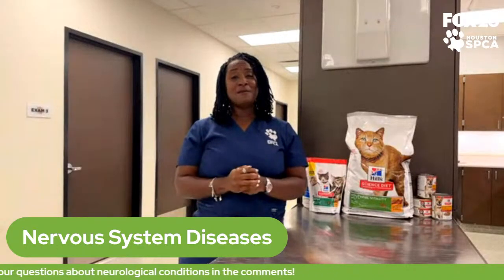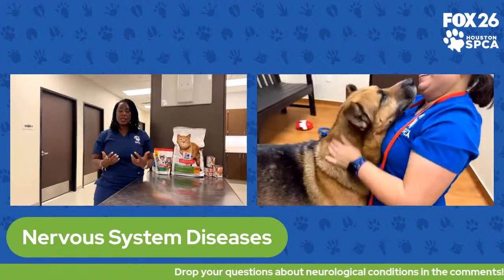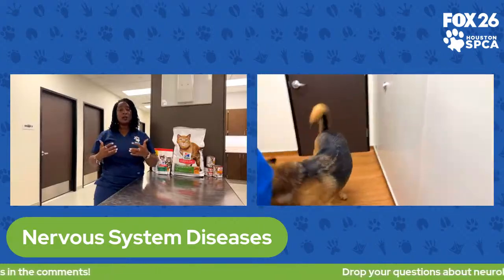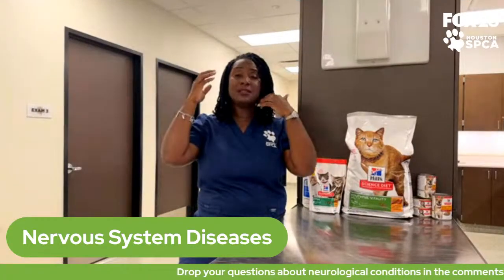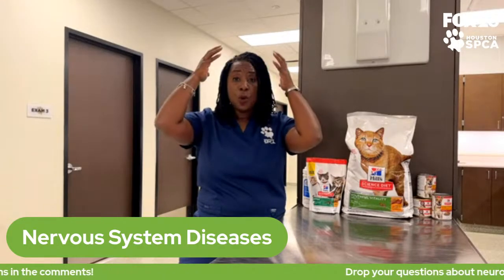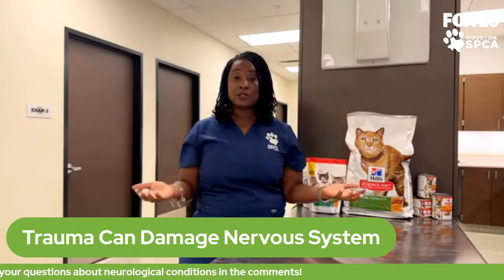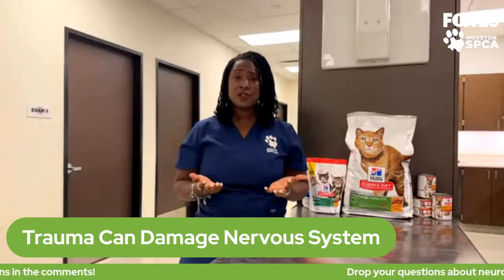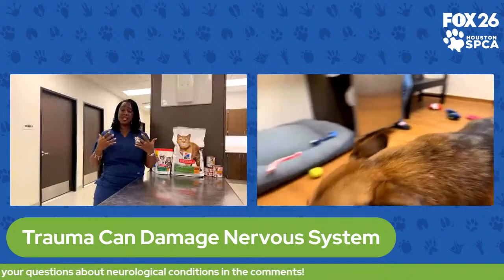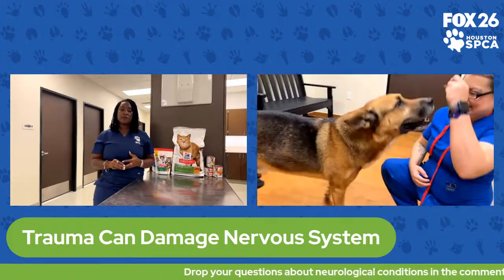We had a recent case here of a cute little dog brought in through our ambulance team that had sustained some head trauma, we think from being hit by a car. That is one way we commonly see animals get damage to the nervous system. When animals sustain head trauma, they may have head injuries, and head injuries mean the brain can swell. When the brain swells inside the skull — which is a hard, bony casing that doesn't give — there's nowhere for that brain tissue to go. This can cause serious symptoms: dullness, seizures, coma-like activity, difficulty walking, and sometimes blindness, because all the nerves in the brain are being damaged from the swelling. If your pet sustains any type of head trauma, please have them see your family veterinarian right away.